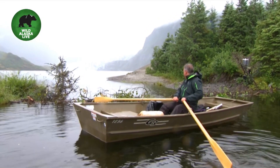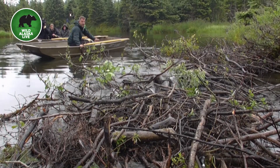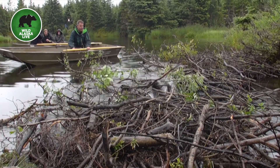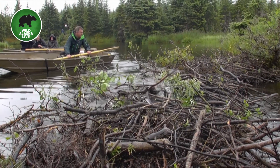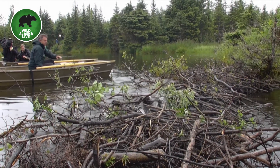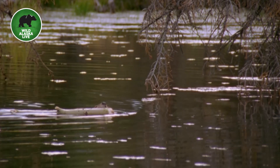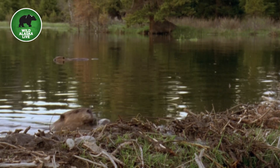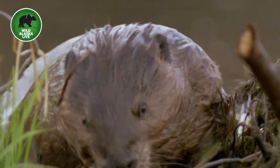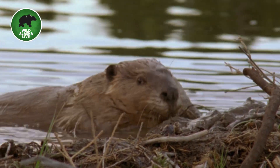Here we are at the dam — this is incredible. You can see it's made up of lots and lots of branches. The beavers go into the surrounding forest, cut down trees, and drag back lots and lots of branches. They pile them up wherever there's rushing water.